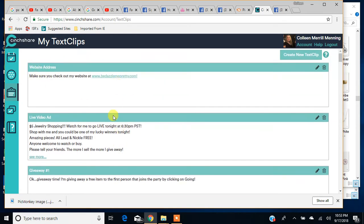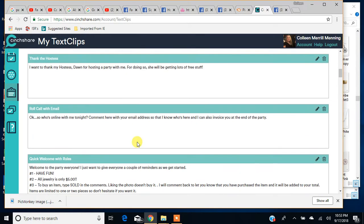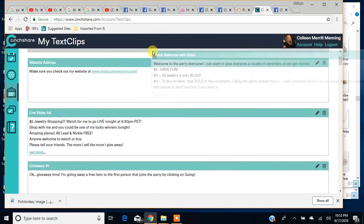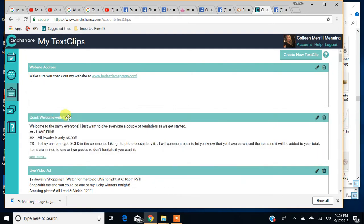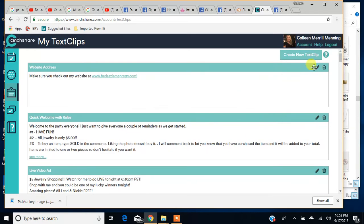Now, if you want to rearrange these, you can. Say I want my 'Quick Welcome with Rules' to be at the top — you see how I get this little four-point arrow? You just click, hold it, and drag it. You can drag it all the way to the top or rearrange them any way you want. And if you need to edit it, you can click on the edit button and it'll pop that back up and you can retype everything you need. Text clips are a great time saver.